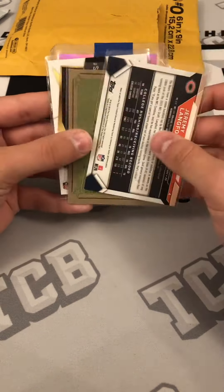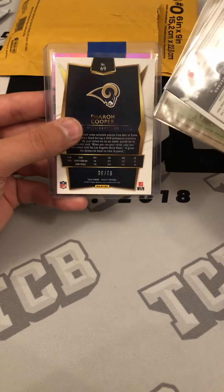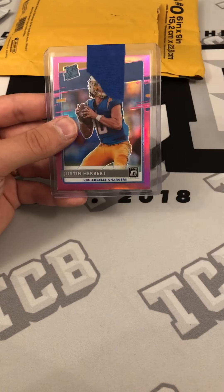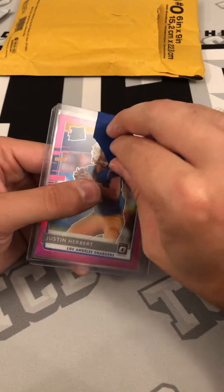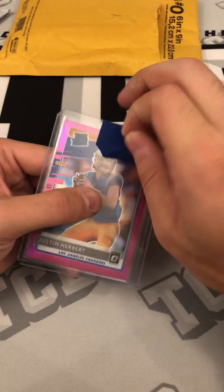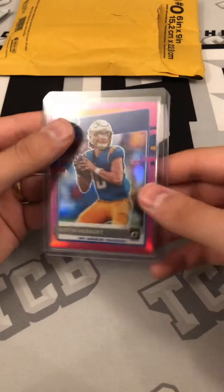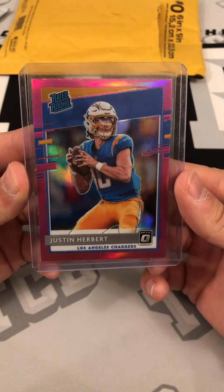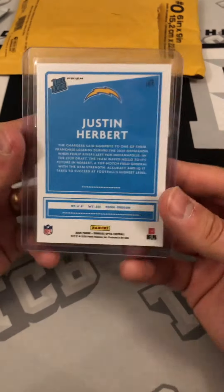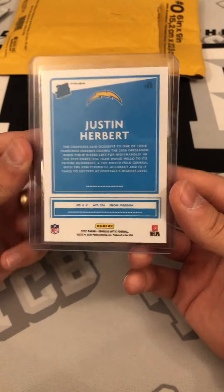Oh, there's actually a numbered card in here — interesting. And this is going to be the card. At least it's painter's tape and not scotch tape, I can appreciate that. It is a 2020 Optic Justin Herbert Pink.